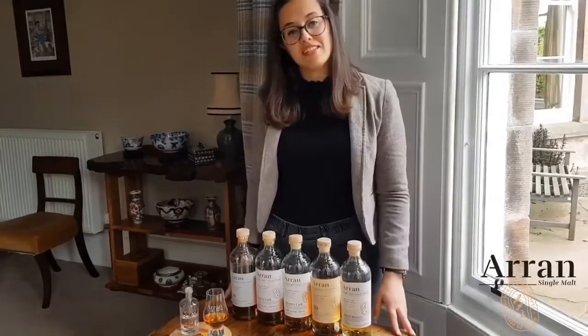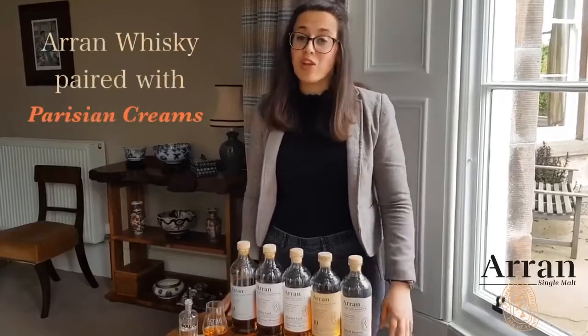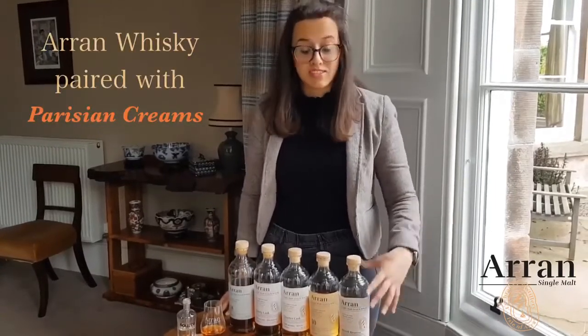Hello, this is Marella of Amaro Iron Distillers. Today I'll walk you through our brand new Iron Whiskey Coat range and I'll also do some lovely pairings with some Duncan's Parisians Cream.